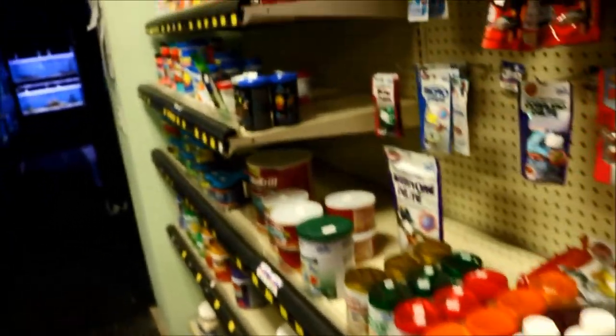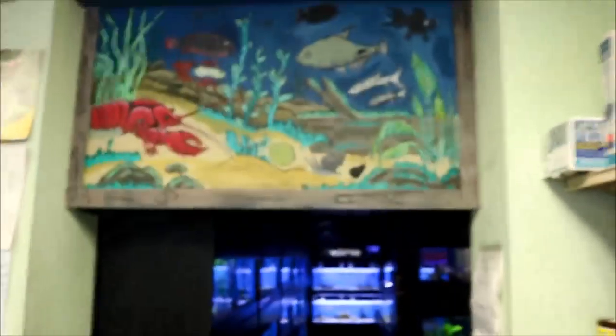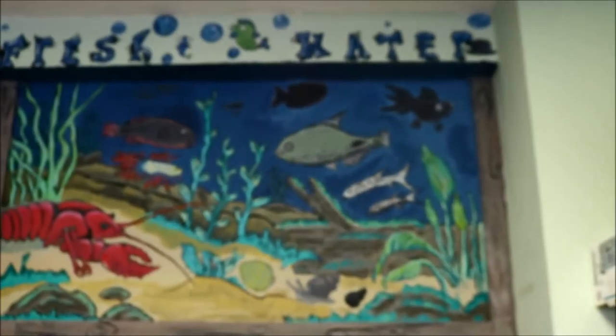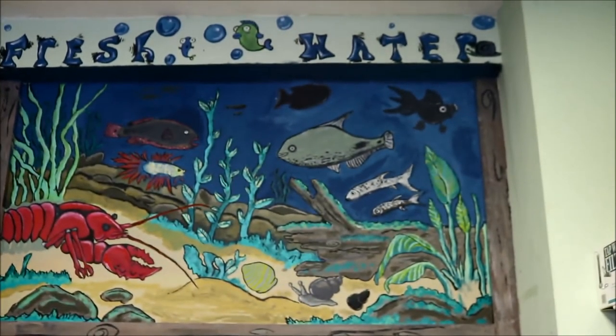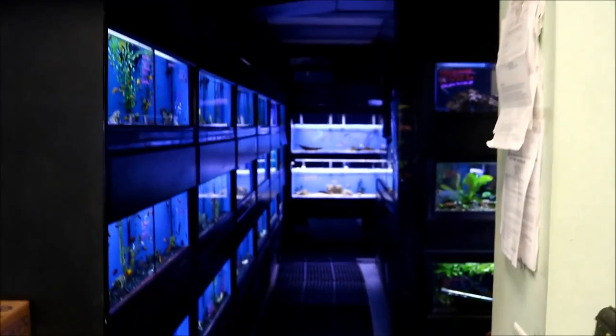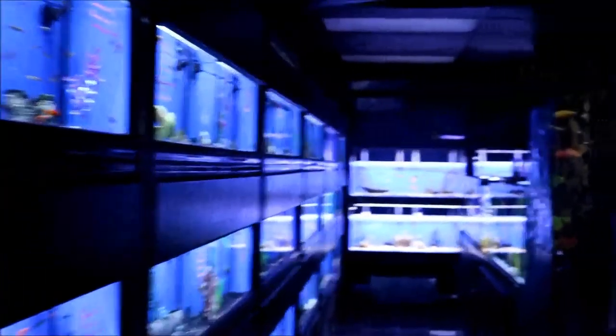It's not only the saltwater side that's catered to — the freshwater side of the hobby is well represented too. All the products you need for freshwater, as well as dry food and frozen food, are available. That brings you right into the freshwater section of the store.